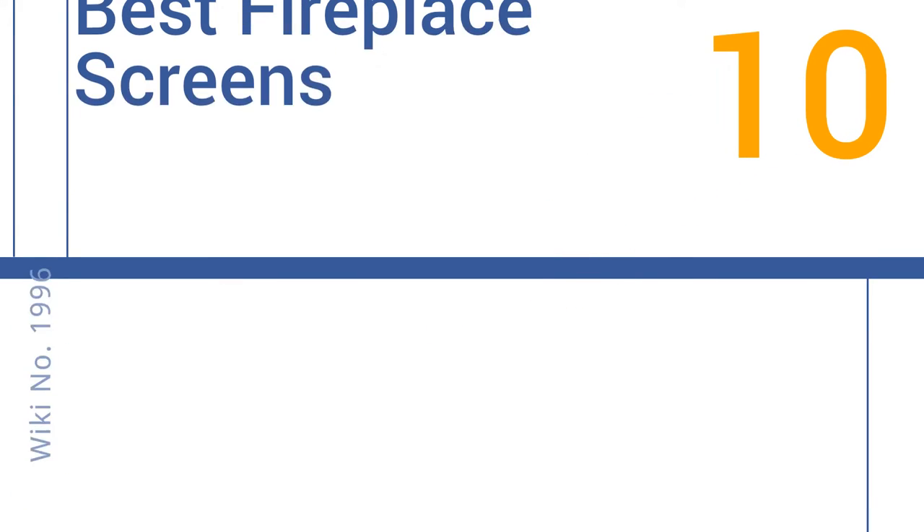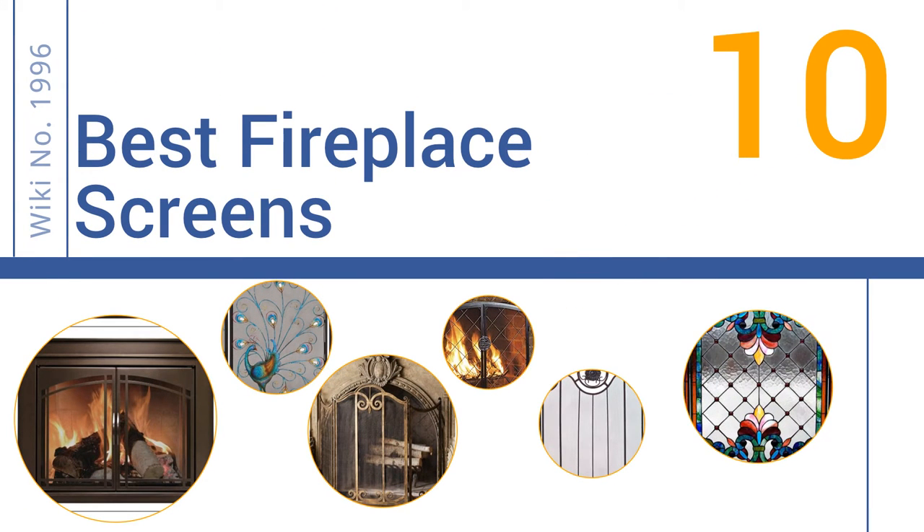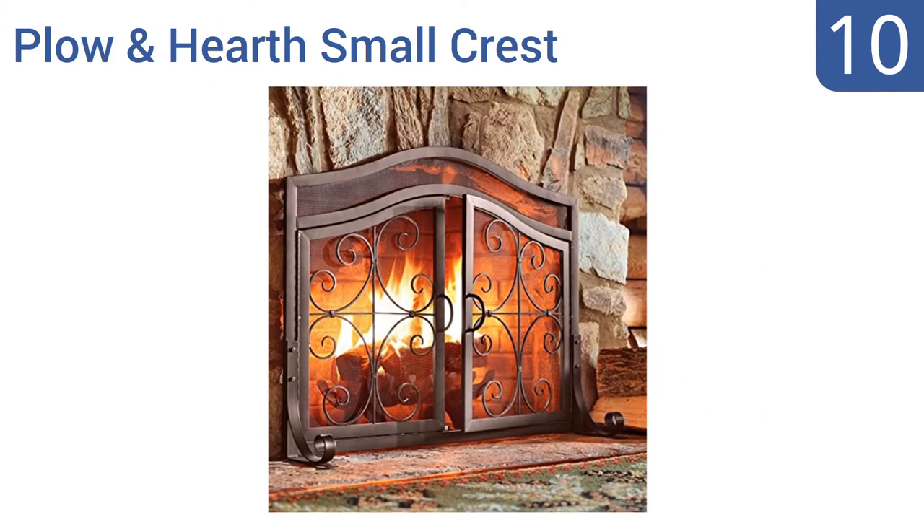EasyVid presents the 10 best fireplace screens. Let's get started. Starting off our list at number 10, the Plough and Hearth Small Crest has a rugged looking copper profile.